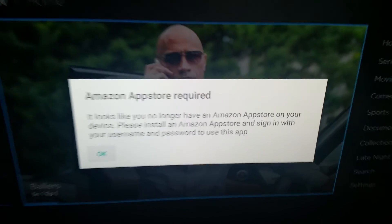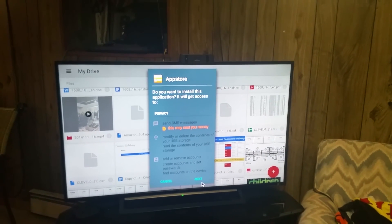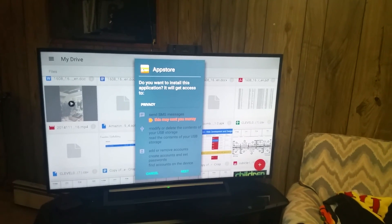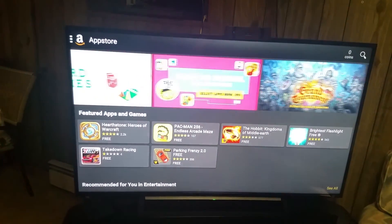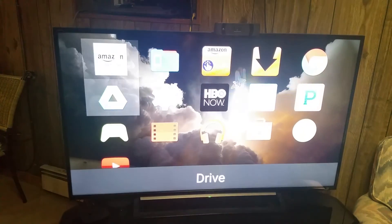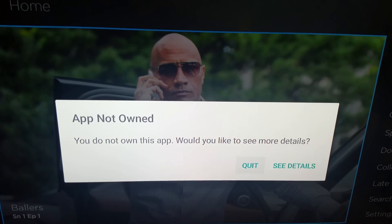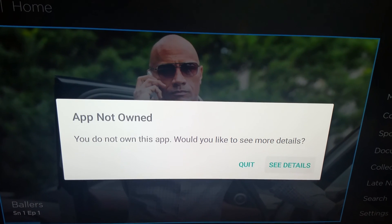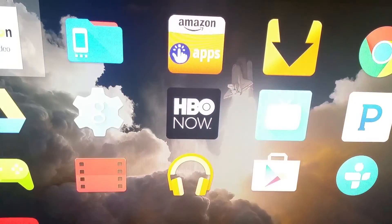I'm going to reinstall the Amazon App Store. It was force-closing, which is not fun. Alright, so we got the Amazon App Store. Now let's go back to HBO and hopefully it will fire up. There we go — so now we have the original message I was telling you guys about: 'App not owned. You do not own this app. Would you like more details?'